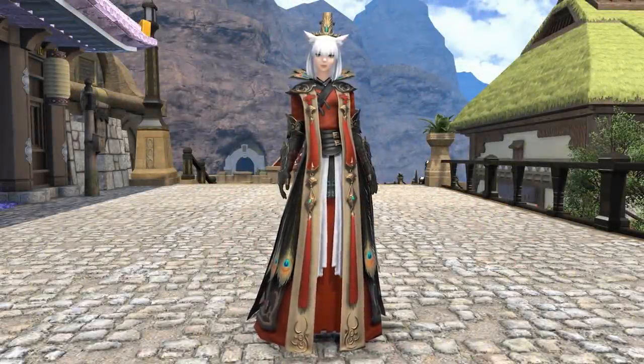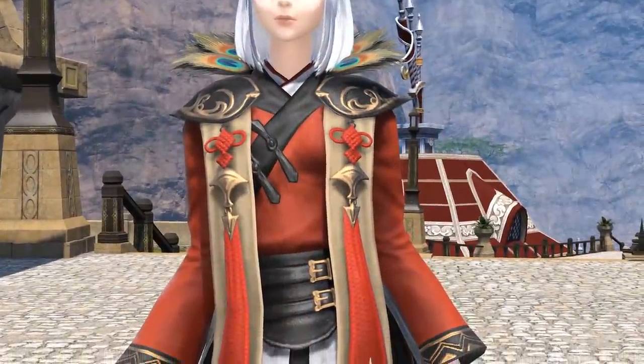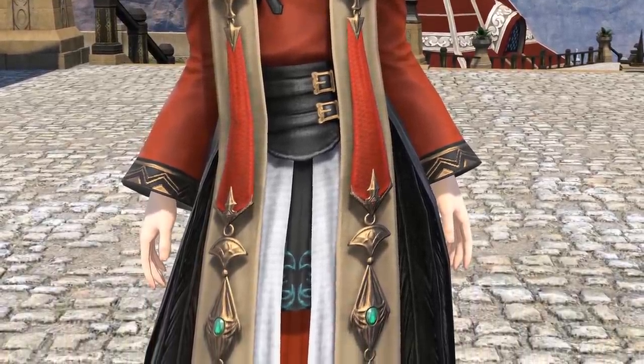Hello, Meoni here, and welcome back to another glamour-related video for Final Fantasy XIV. So there I was recently, sitting to myself, thinking what glamour I could actually come up with to suit certain parts of the new Peacock outfit that was added to the cash shop yesterday on the 26th of May.